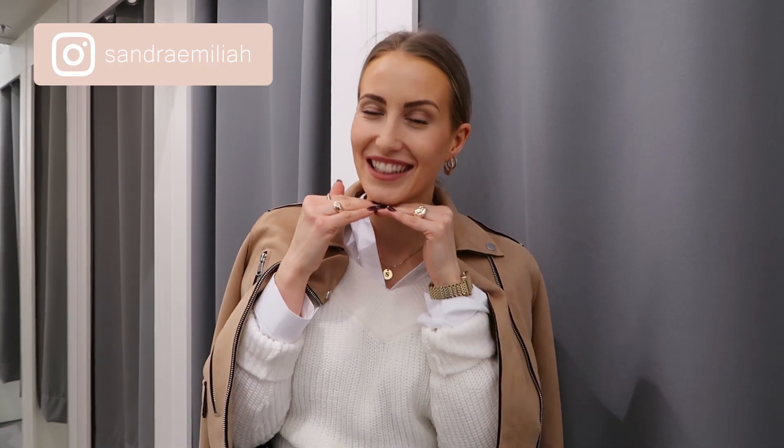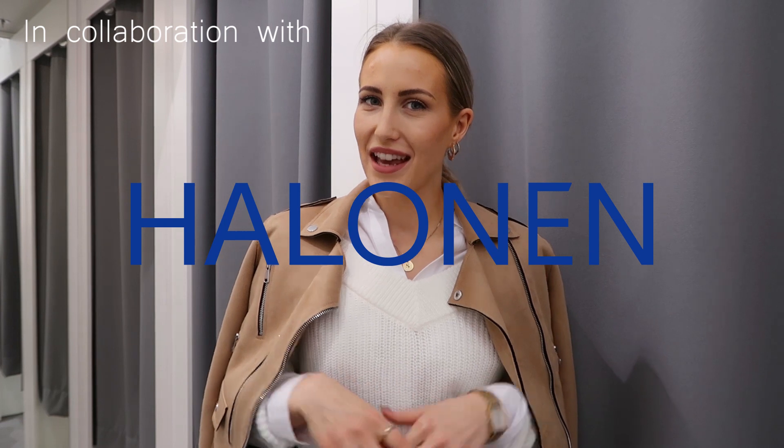Good morning and welcome back to my YouTube channel! Yes, it's good morning because it's eight o'clock. I look a little bit tired today but let's focus on the clothes. Today I'm actually going to make a video out of one of your requests — day to night looks. I'm going to make you four looks and all of them will be styled from day to night. I hope you enjoy this video!